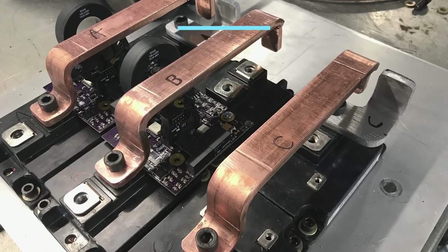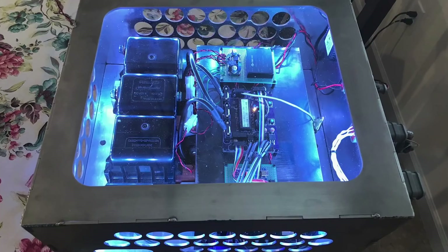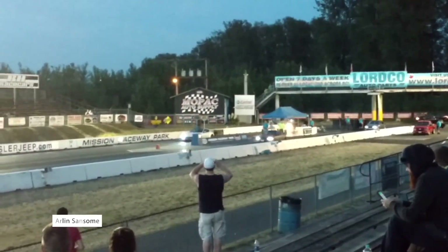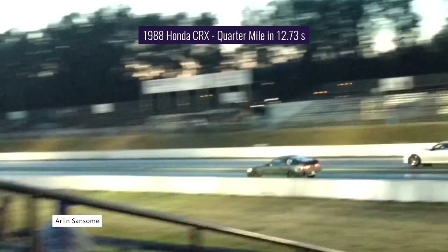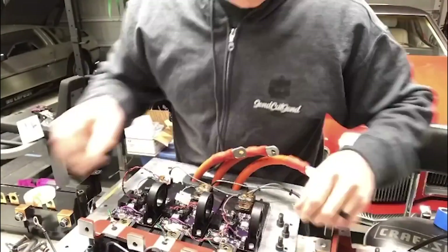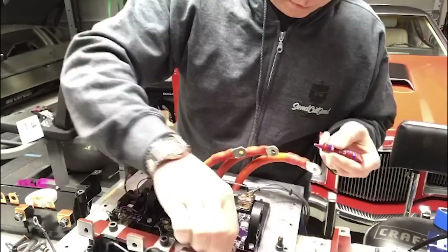A total DIY endeavor, it was the most difficult part of the build and the area which most stretched his technical abilities. He found a good inverter power stage design from seasoned EV conversion guru Arlen Sansom, who's famous for his electrified 1988 Honda CRX which ran a quarter mile in 12.73 seconds. The process to build the inverter took nearly a year, and he blew up multiple expensive components along the way.